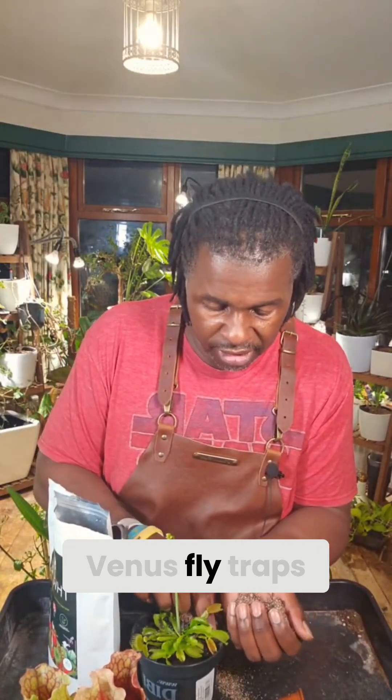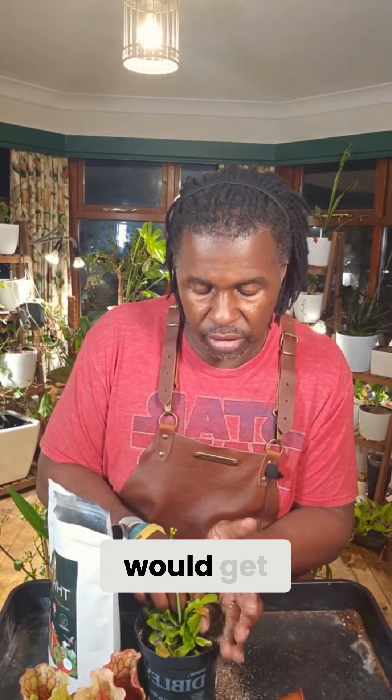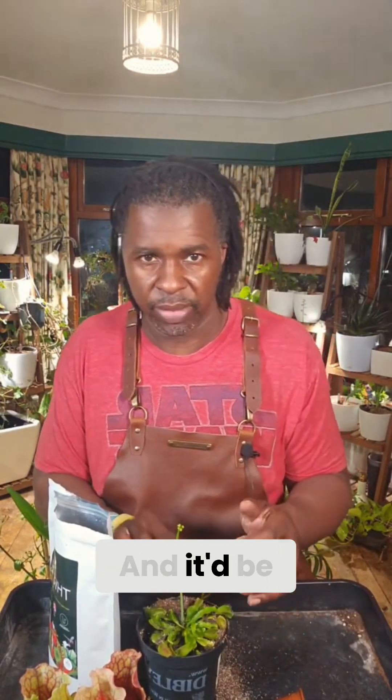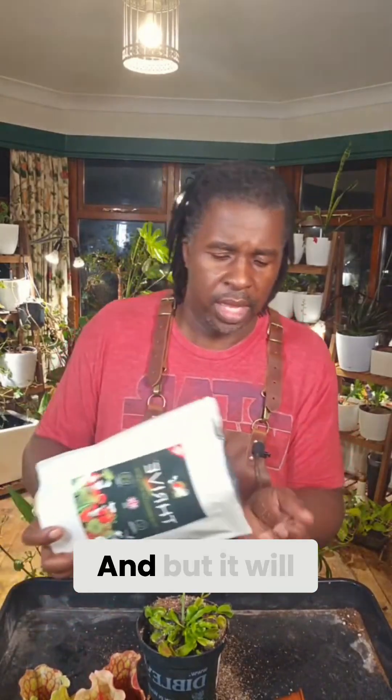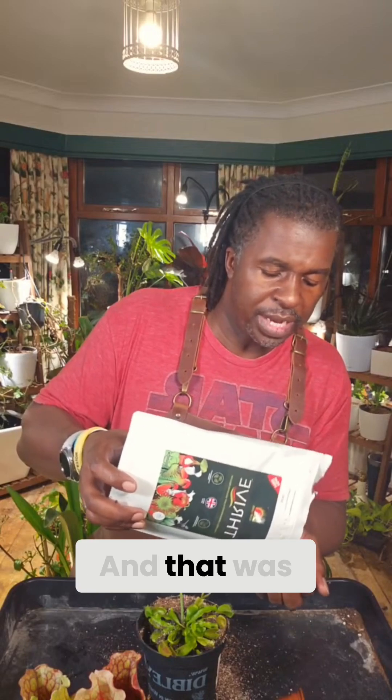I've always liked Venus flytraps. When I used to see them in stores as a kid, I always wanted them, and every now and again my parents would get one for me. It'd be cool to have a Venus flytrap, but it would only stay alive for a little while.